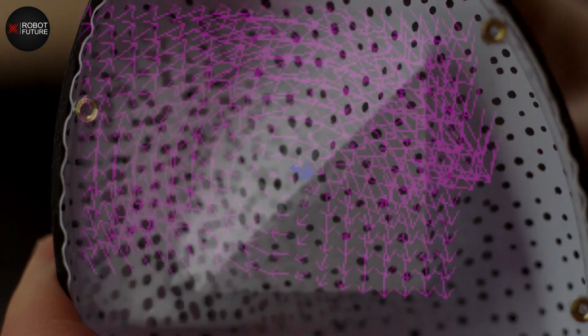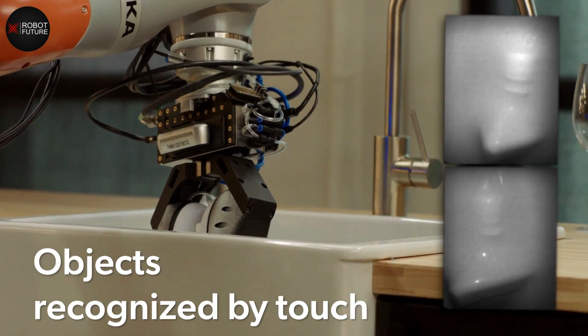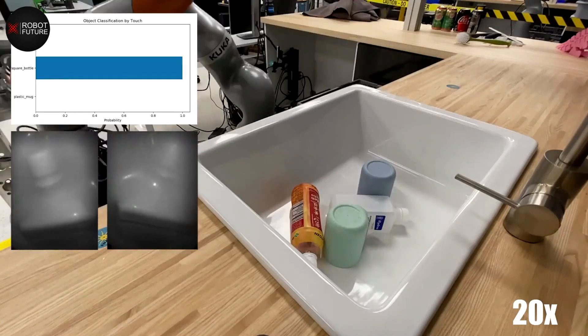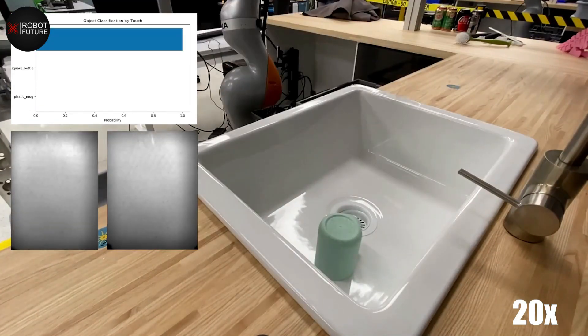It's not just the soft and squishy texture that makes this robot special — it's also incredibly intelligent. With cameras on the inside, the gripper can adjust its grip in real-time, making sure that it holds onto objects securely and safely, even if they slip or move.